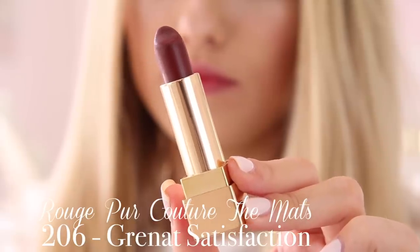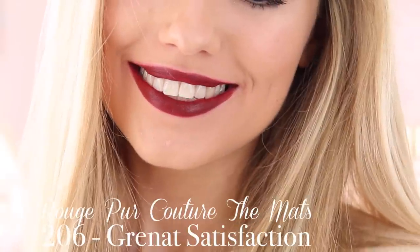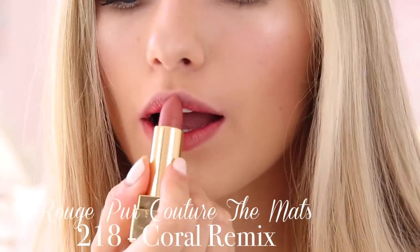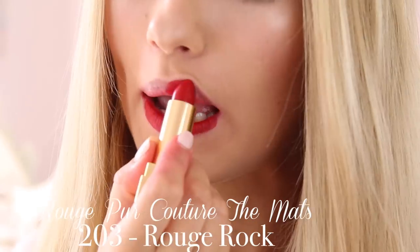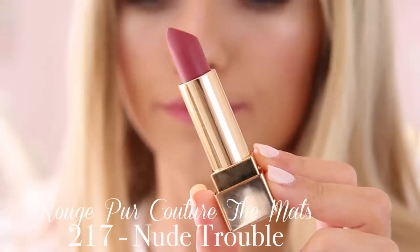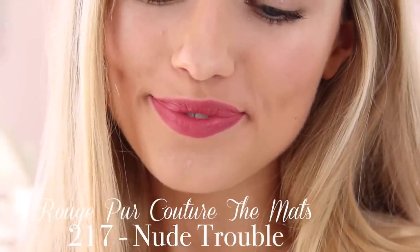Next I have shade 206 which is called Grinette Satisfaction and this is like the definition of a wintry Christmas berry lipstick — a really deep beautiful burgundy winey colour. Next I have shade 218 Coral Remix which is a really classic pinky nude with a slight hint of coral — quite unique and sophisticated. Next I have 203 Rouge Rock which is your classic Marilyn Monroe Hollywood red, really beautiful and on the pinky side rather than orangey. Finally for the Rouge Pure Couture Mattes I have 217 Nude Trouble — more of a deep purpley pink than a nude, a muted purpley browny pink.